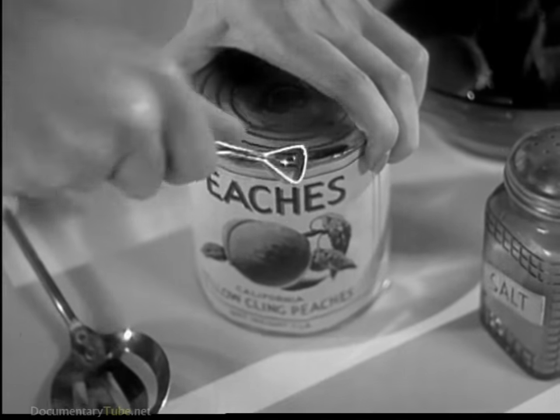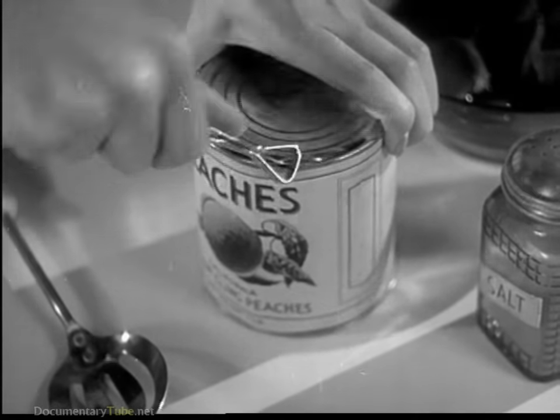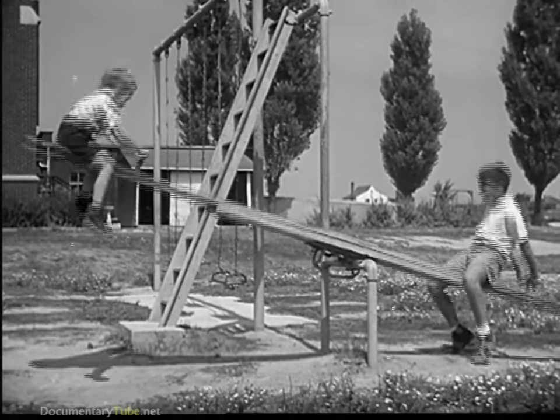Today almost everyone uses some form of lever in his daily work. The familiar can opener is a lever with a sharp cutting edge. The playground seesaw is just a simple lever too.